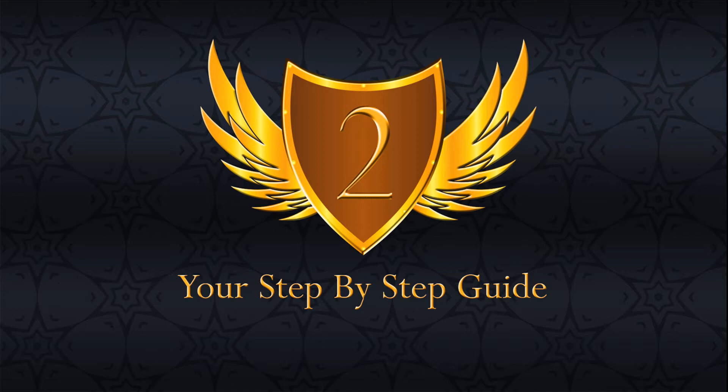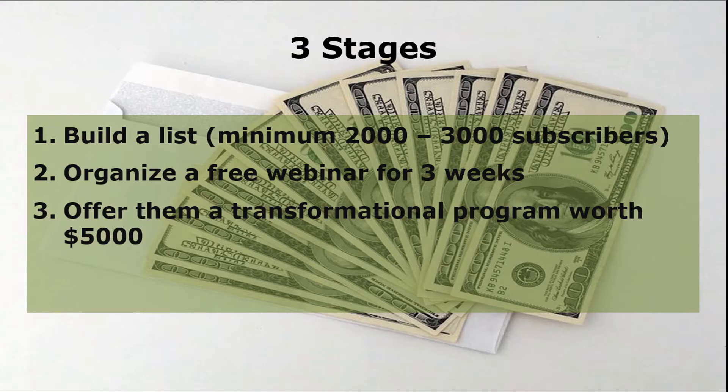Clearly, the latter saves you a lot of time and, most importantly, will get you earning massive as well as instant sales. Now, let's walk you through the three stages in creating your high-ticket programs.